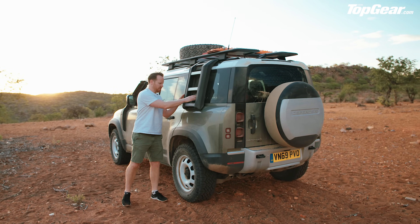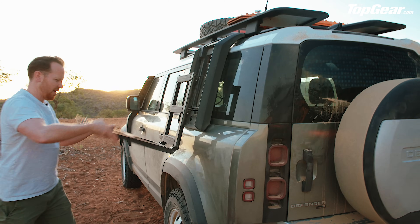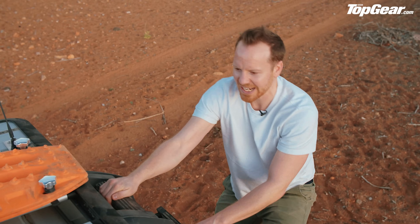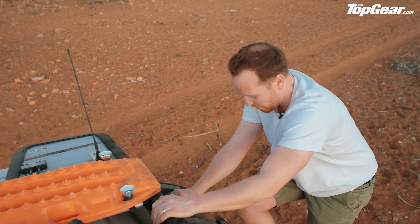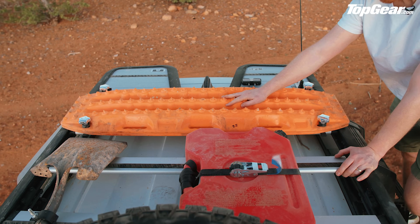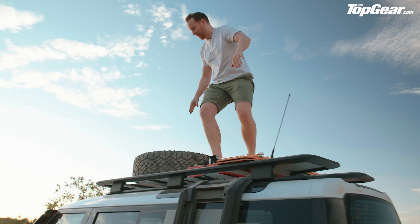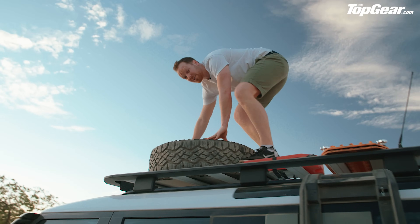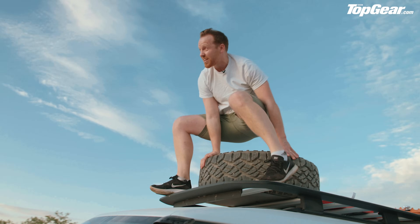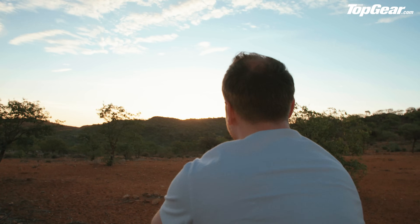And finally, the really good stuff — the built-in ladder. You pull the latch, it folds down, and you climb up onto the Explorer roof rack, which is fully kitted out with everything you need: sand ladders, extra petrol, a shovel, and a spare tire. I'm going to take the best seat in the house for that sunset. This is how you want to end the day.